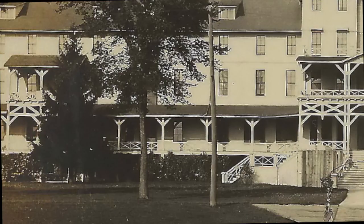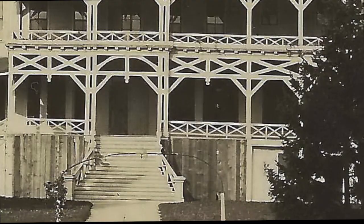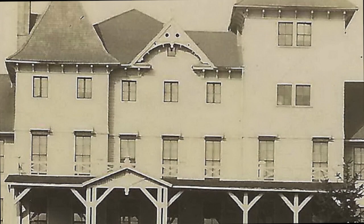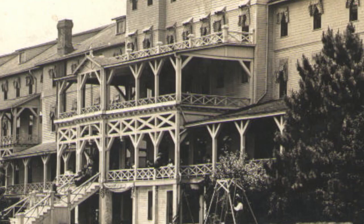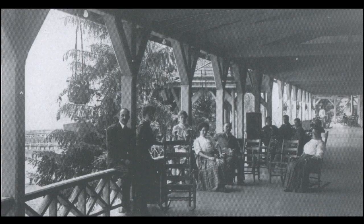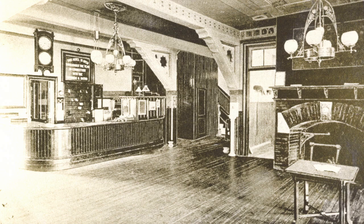Facing the St. Clair River, this hotel featured a 465-foot veranda which ran along the hotel and bathhouse. The center of the hotel soared five stories, making it easy to be seen by steamers passing along the river. An ornate balcony covered the second floor of the hotel, providing a shady spot on sunny days to watch the ships go by.